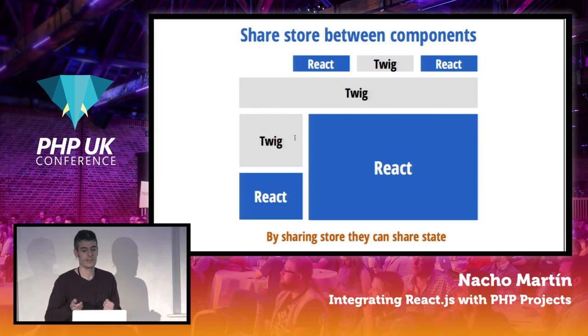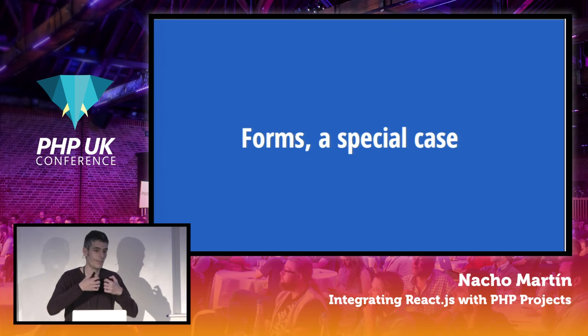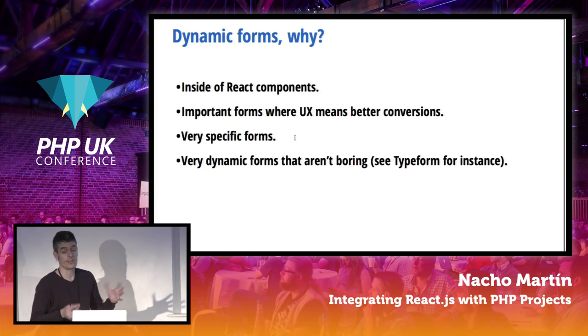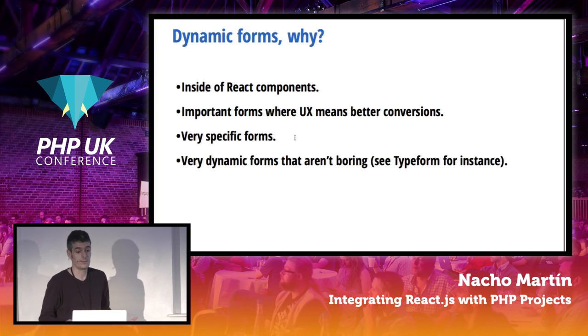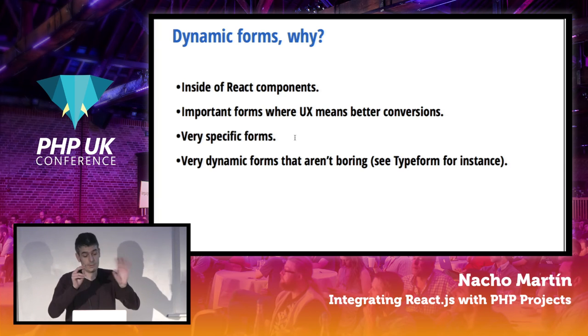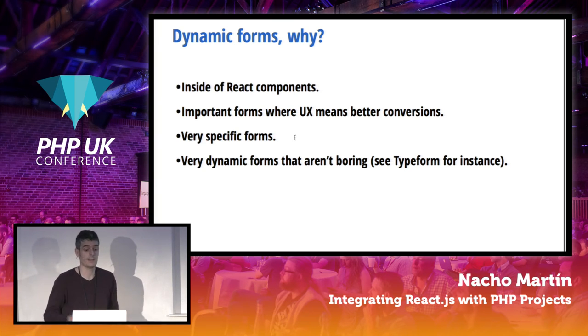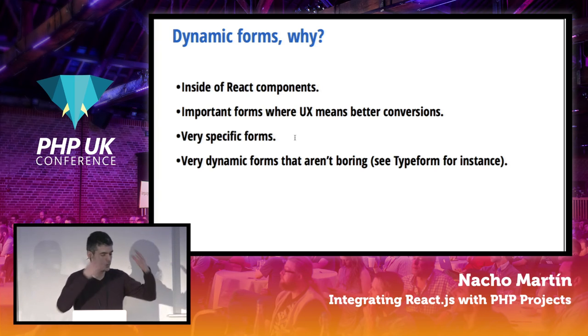There is one special moment where we can do even better — forms. Forms are a real point of friction between frontend and backend teams and technologies. When do we need React forms? Inside React components, if you have a form it will be a React form. Important cases: a purchase form or renting a house — telling the user 'this house is not available on these dates' and suggesting alternatives. This means better conversions, more money, and probably happier users. Also, very specific dynamic forms like a calendar or date picker.